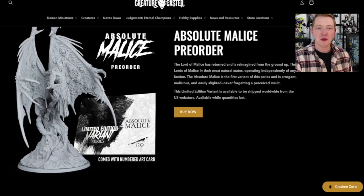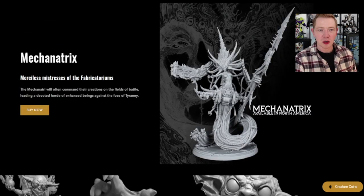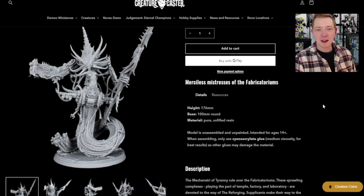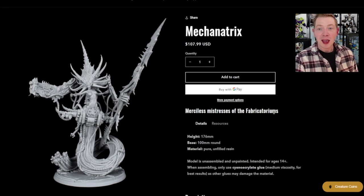The Limited Edition Alternative Variant Pose Absolute Malice Miniature, which you might have already seen in a video we've done here. And here's the Mechanantrix as well — this thing is just wild. It's $107.99 and it's ginormous. The only piece of criticism I have is it doesn't have an alternative armored chest area. It's basically all techno and then, bam, organics, and then back to techno. So I kind of feel like maybe there should have been an alternative armor plate or something on there.